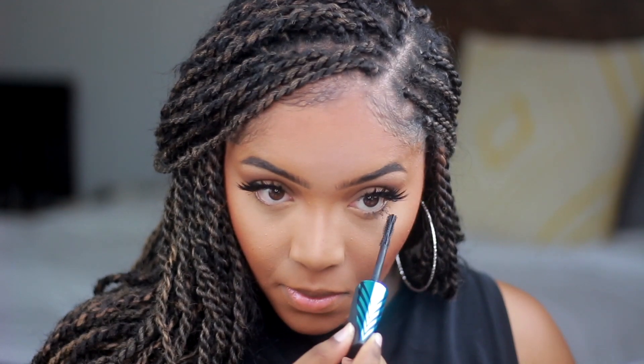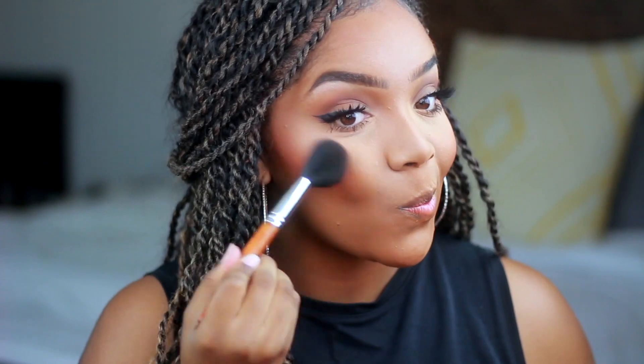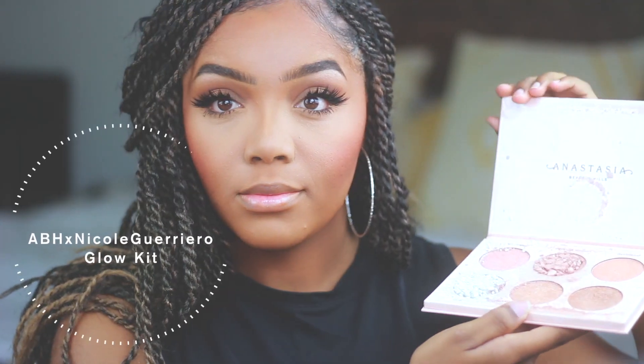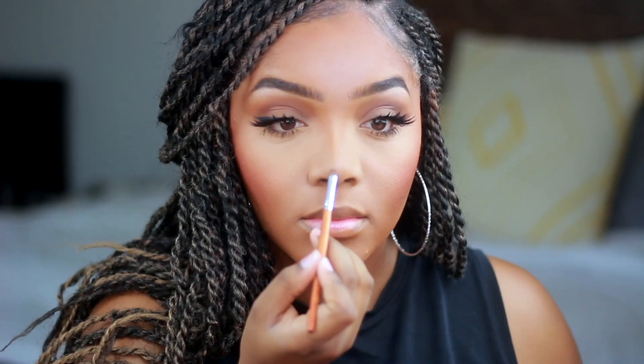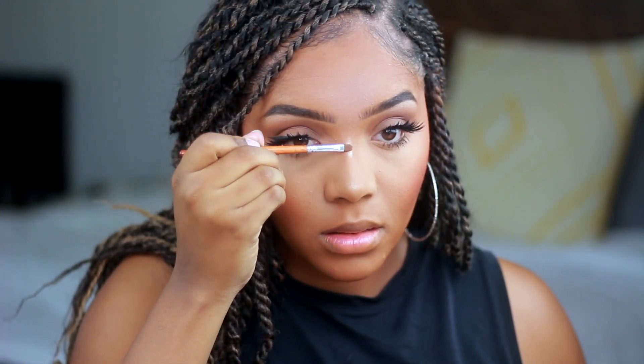I'm throwing on some lashes — I'm using the Cake Face Beauty Lashes in the style Queen. Then I'm popping on some mascara on my lower lash. I'm going to throw on a little bit more blush because I wanted it just to be a little bit more intense. For highlight, I'm taking my broken Anastasia Beverly Hills Glow Kit and highlighting the tip of my nose, the bridge of my nose, and also my cheekbones.